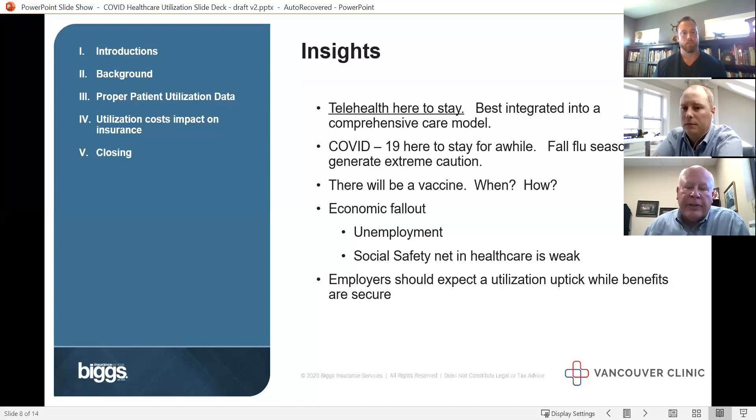We're worried about the economic fallout of COVID. A number of folks are going to transition to Medicaid, and I can't tell you that's a strong system right now. Many of you offered health benefits to folks you had to furlough — I think that's a very noble thing to do. We did the same when we had to furlough people. Hopefully people will keep up with their prevention and not go uninsured, but that's a real concern.